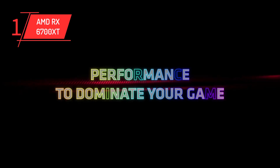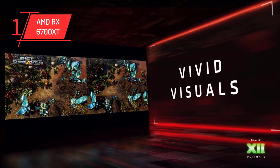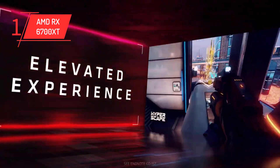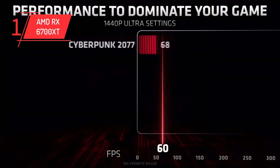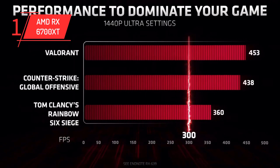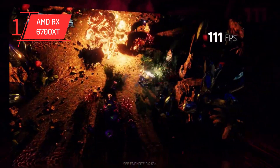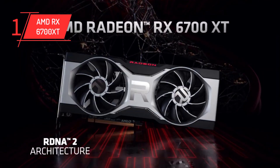Number 1: AMD RX 6700 XT. Our best-paired option for the Ryzen 5 5600X is the RX 6700 XT. This GPU offers impressive performance and features, making it an excellent choice for demanding tasks and high-quality gaming. With its cutting-edge technology and exceptional capabilities, the RX 6700 XT is sure to deliver an unforgettable computing experience. Whether you're a gamer looking to enjoy the latest titles at the highest settings, or a content creator looking for a GPU that can handle demanding tasks with ease, the RX 6700 XT is a perfect choice.